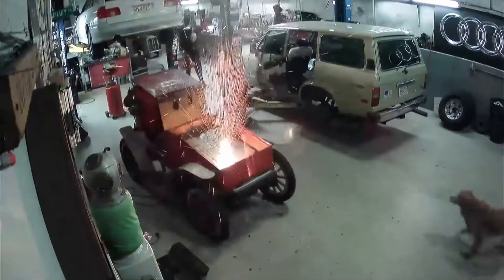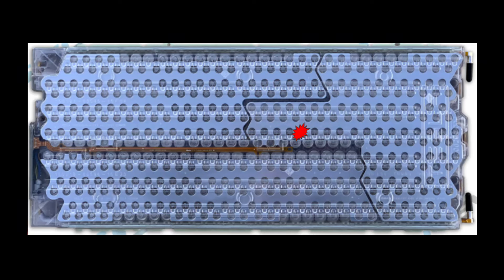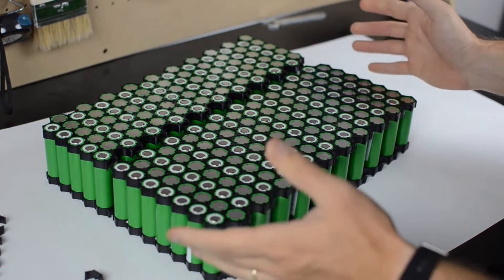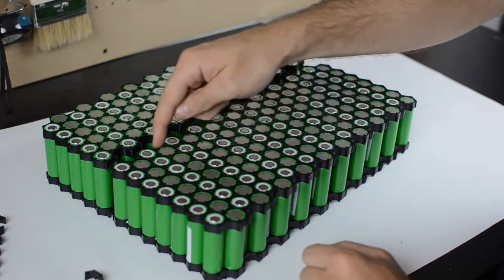In a cascading thermal runaway, you have one cell that fails, it heats up, it thermally damages all the cells around it. They fail. You keep having cells that are in contact with each other fail, and for an e-mobility device when you've got a large brick of cells — maybe a hundred cells or so depending on the device — that thermal runaway is going to run its course fairly quickly.